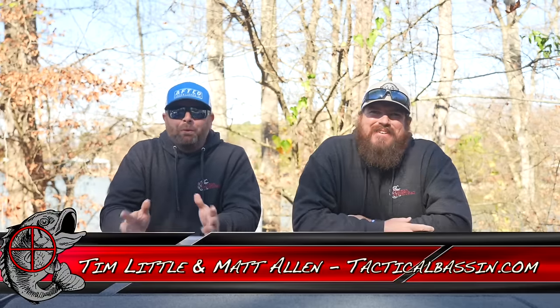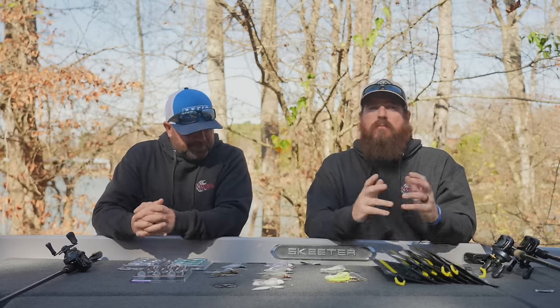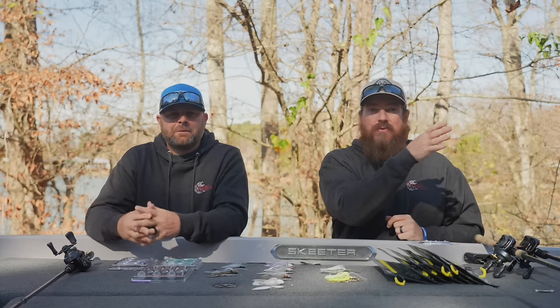What's up guys, Tim Little, Matt Allen, welcome back to Tactical Bassin'. Today's video is another holiday buyer's guide - we are covering everything spinner baits. Spinner bait fishing is one of those bass fishing staple categories for a lot of guys. It's how they caught their first fish, and for a lot of guys it's still how they catch fish. If you missed yesterday, we covered chatter baits - we'll link that in the video description along with the other buyer's guides we've already done.